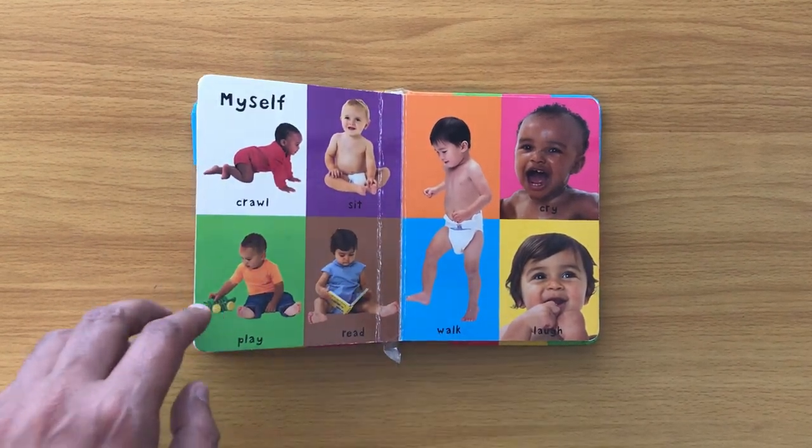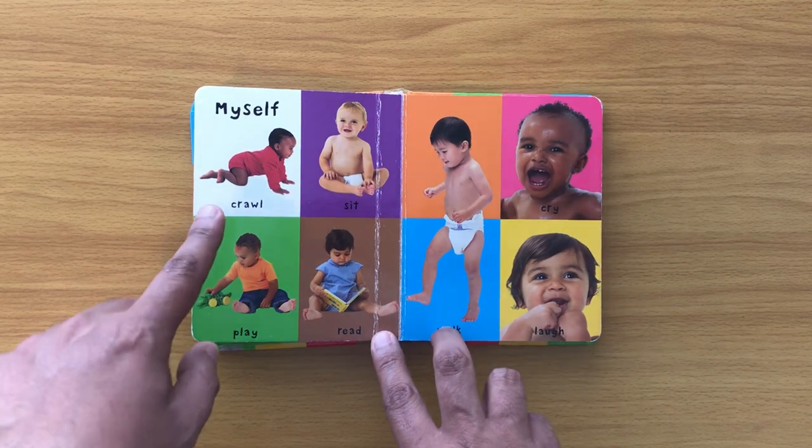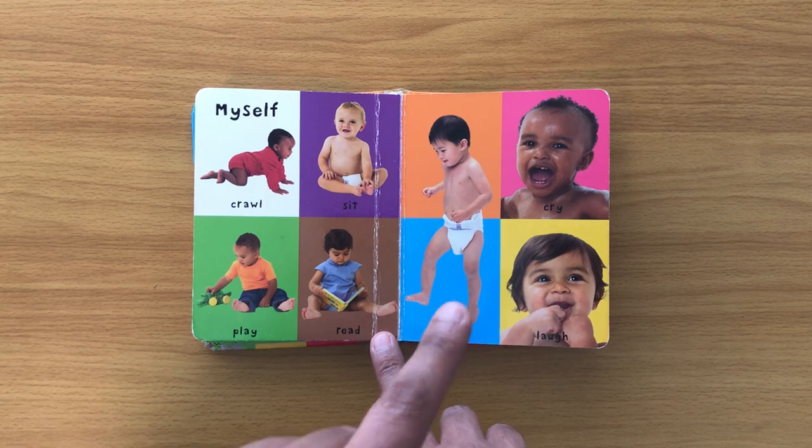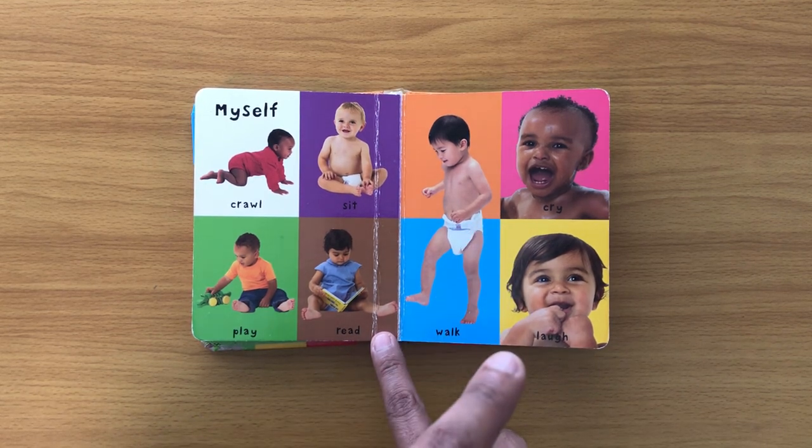Myself: crawl, sit, play, read, walk, cry, laugh.